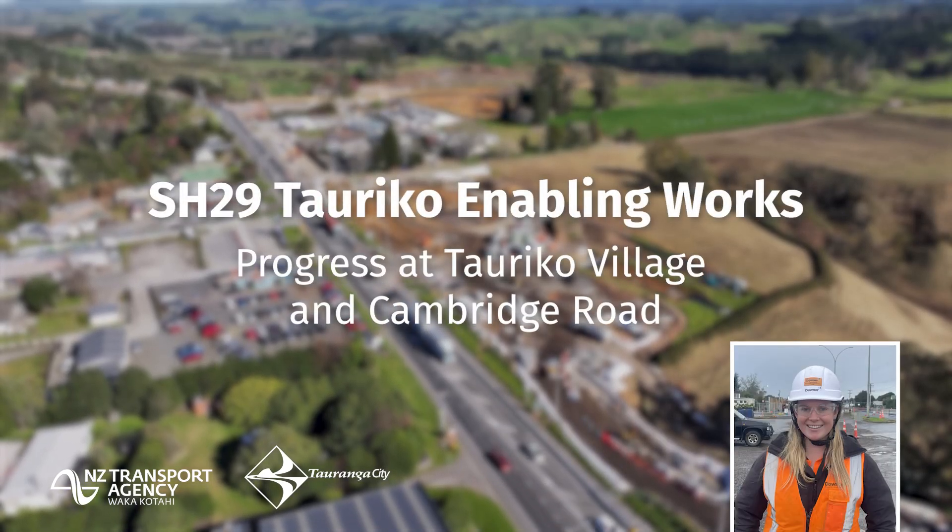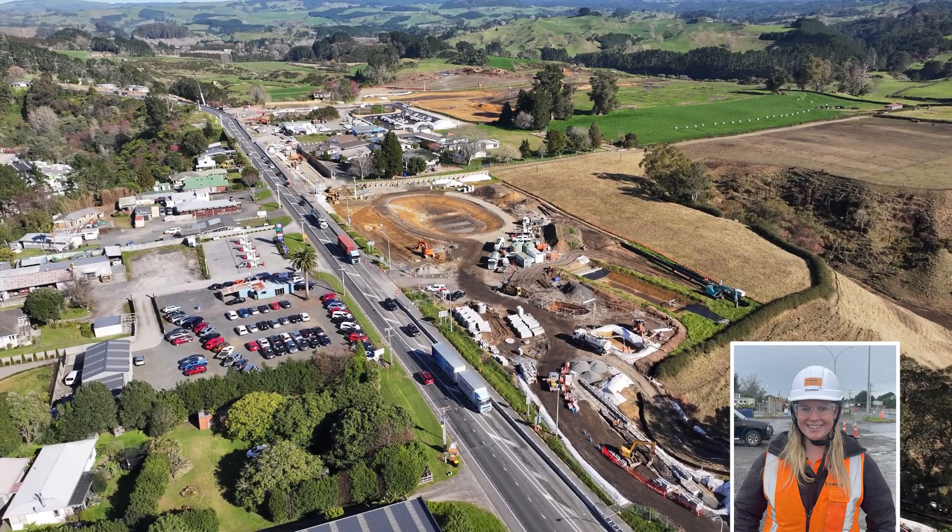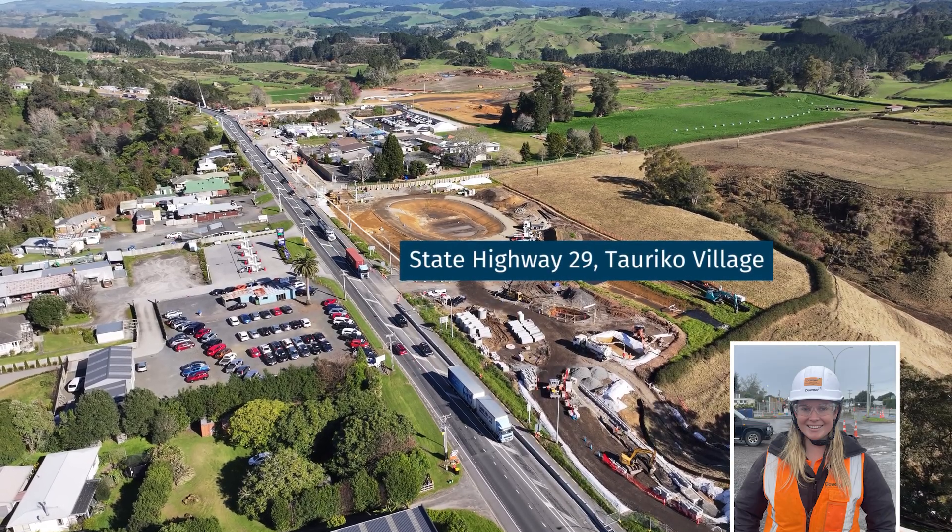Hey everyone, I'm Ella Christensen. I'm a third-year cadet here with Daona working on the Tauriko enabling project here in Tauranga. Let's get into the video.